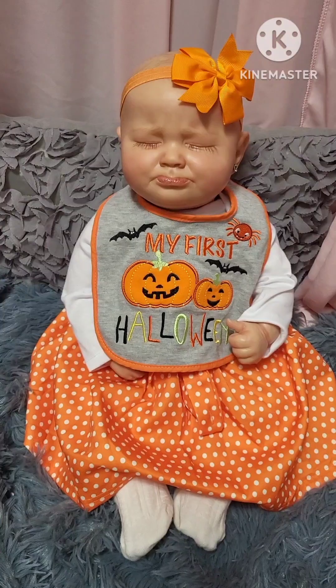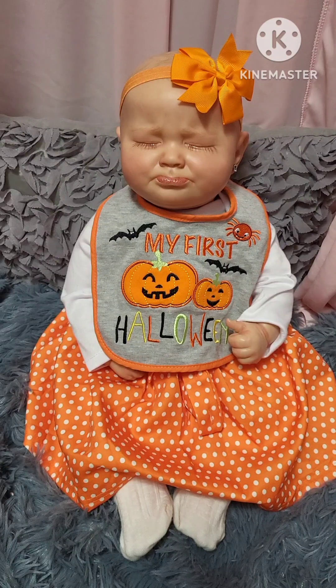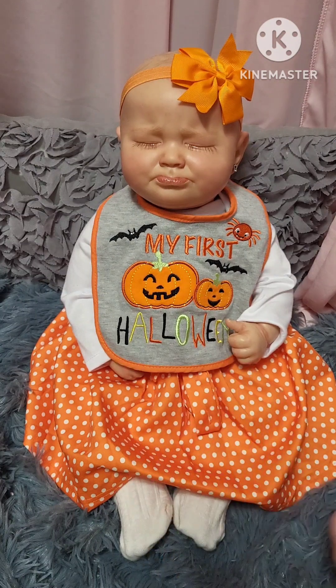We have one more reborn to show you for this video in 'A Week of Halloween,' and we're back with sweet little Mia. She has a gray bib lined in orange with black bats on it. She also has an orange spider, two orange jack-o-lanterns with black faces and green stems. Above the pumpkins it says 'My First' in orange.